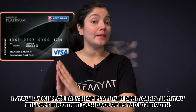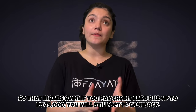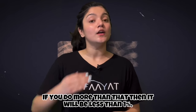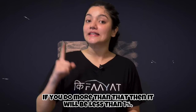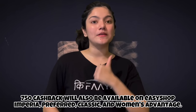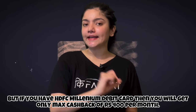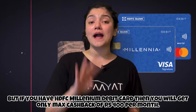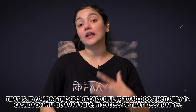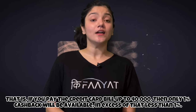If you have the Easy Shop Platinum debit card, then you will get a maximum of ₹750 cashback per month. So if you have a bill of ₹75,000 on your credit card and you pay it, you will get 1% cashback. If your bill is more than that, you will get less than 1%. Similarly, if you have Easy Shop Imperia, Preferred, Classic, or Women's Advantage debit cards, the maximum is also ₹750 per month. But if you have HDFC's Millennial debit card, you will get a maximum of ₹400 cashback per month, meaning a ₹40,000 bill gives you exactly 1% — anything above that gives less than 1%.